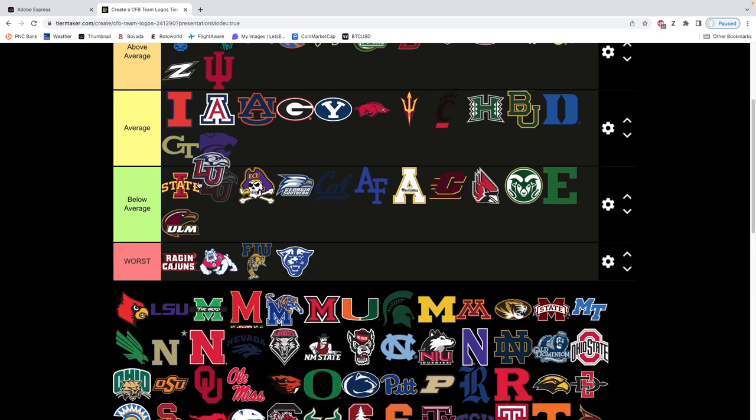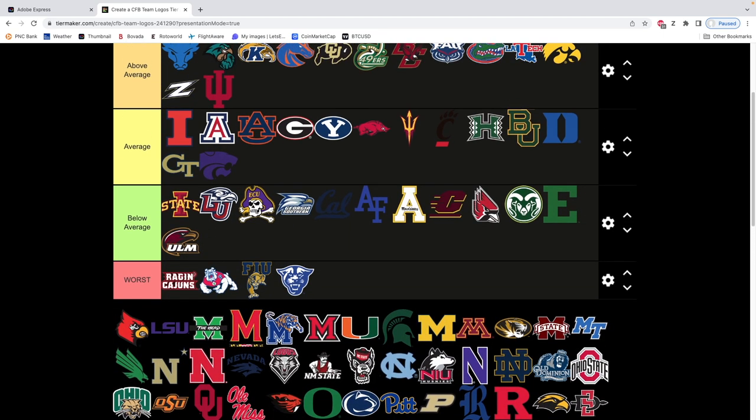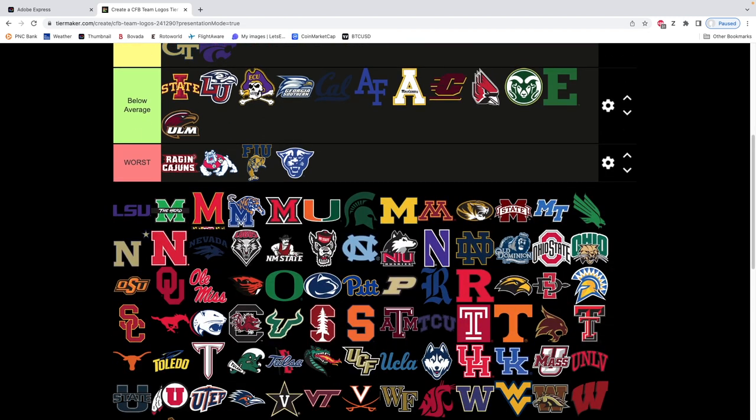Liberty — nothing special about it, below average. I gotta start rapid firing these. Louisville — very clean logo. Upper echelon. Actually look at these two, they're very similar. All these logos are similar. This is a really clean logo. We're gonna put it at the front. Buffalo's is kind of — I do like Buffalo's logo. It's just very nice.